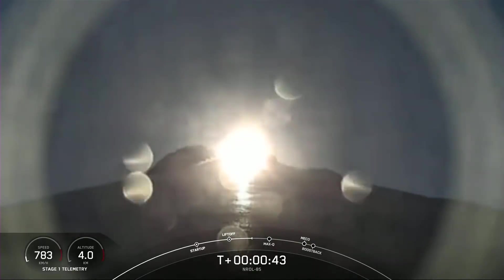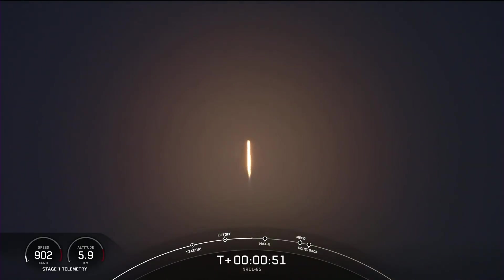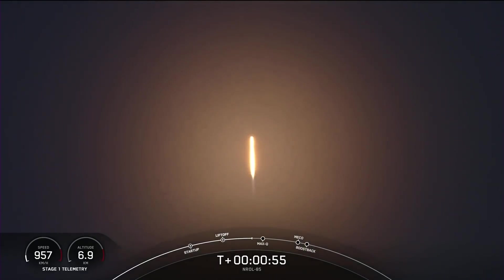We're two minutes 42 seconds into the NROL-85 mission. Power and telemetry are nominal. We're now into the throttle down — Falcon 9 decreasing thrust to prepare for Max-Q, the highest amount of aerodynamic pressure.